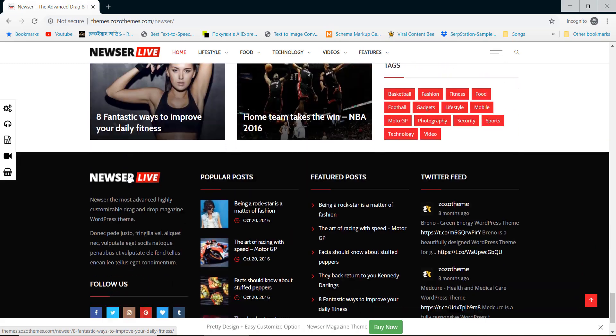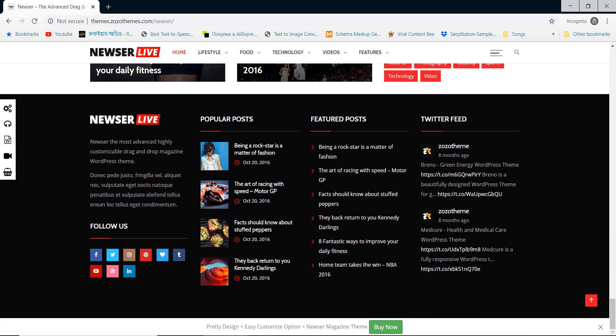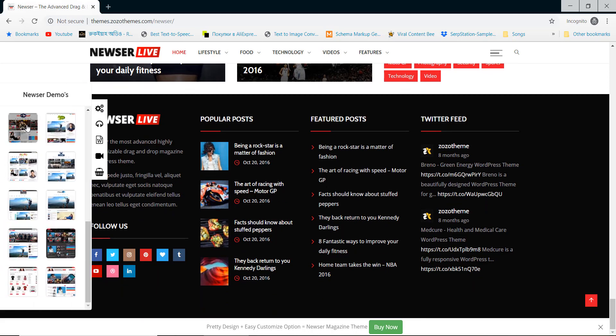Please check the video description. We have added all the theme download links in the video description.